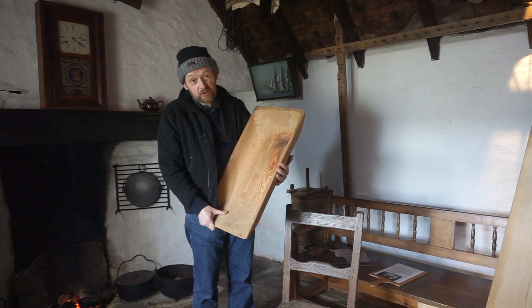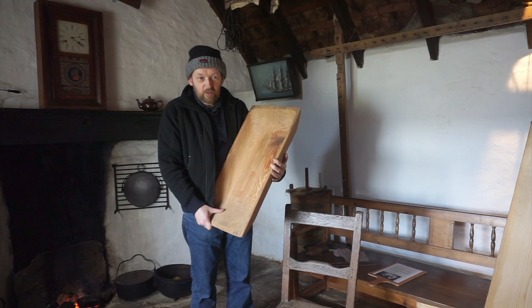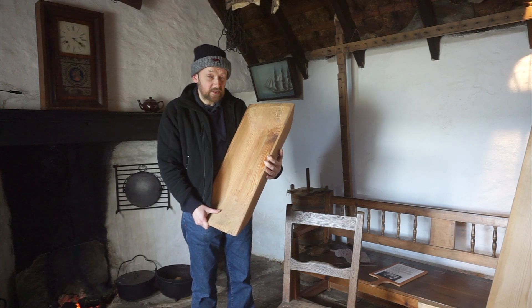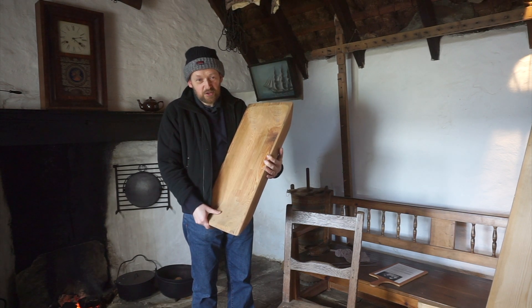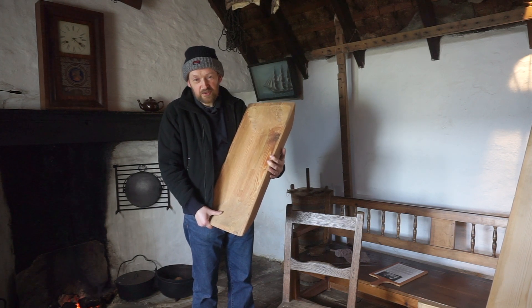In Shetland long ago, horses didn't have a table because a table was generally a bit of a waste of space — it took up a lot of room. The space in your old-fashioned Shetland house was generally taken up by chests, chairs, beds, and presses — things to store things in, things to sit on.